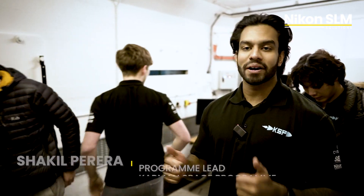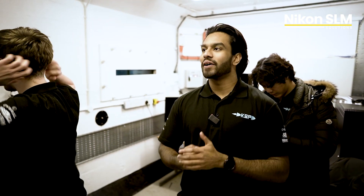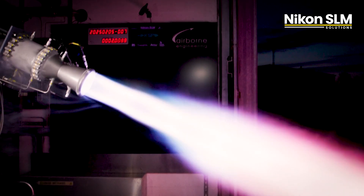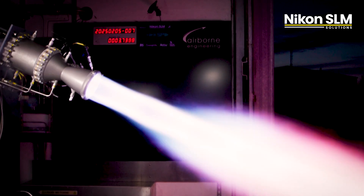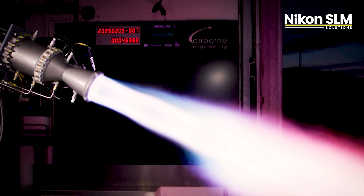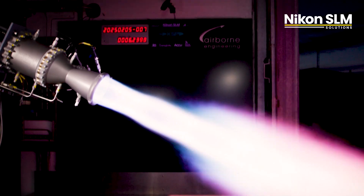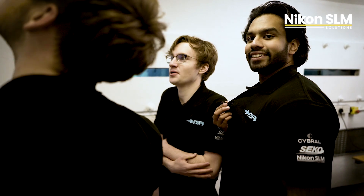We just completed our long burn — a six-second burn of our engine — and it went very, very well. It looked awesome and we're just getting the data back, but this means that we can fly this engine for Vega. If what it looks like is correct, we're ready to fly this.